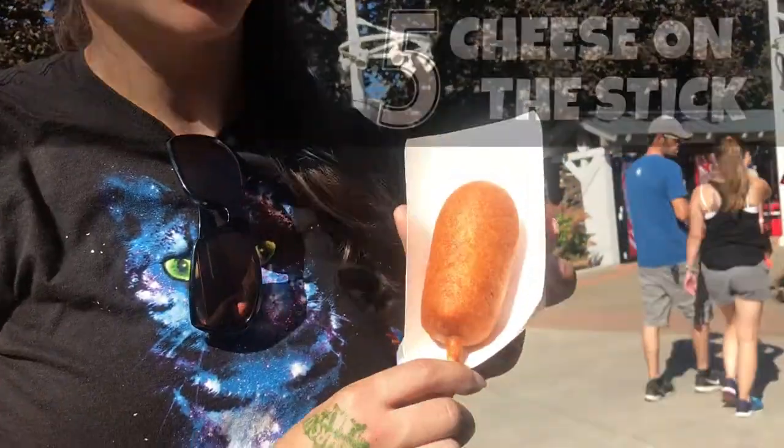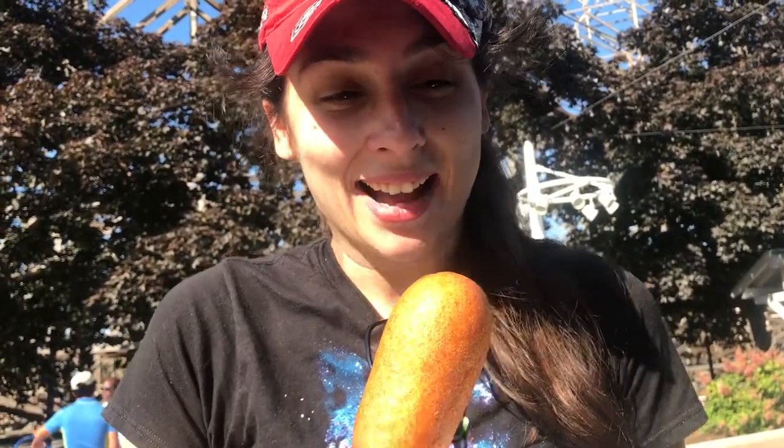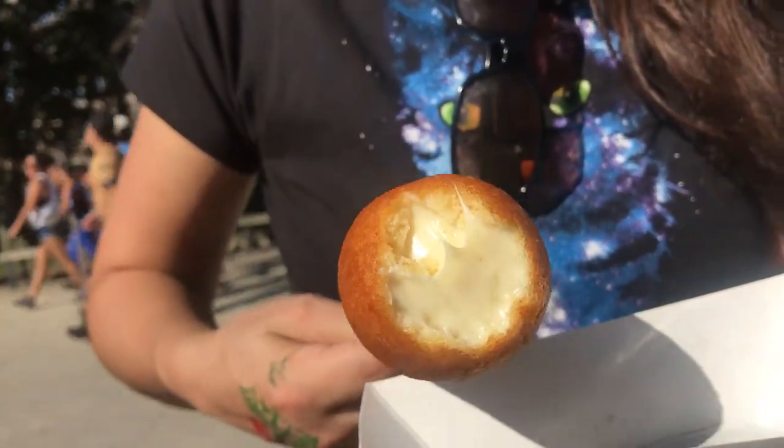Does it look like a corn dog? It does. But it's not, because it's cheese on a stick. Like real cheese? Like real cheese, on a tin. Oh my gosh, it's gooey inside. The cheese — it's deep fried. Love it. What does it taste like? Corn dog. It's like the batter of a corn dog. The outside does taste like a corn dog, but the inside is just cheese.